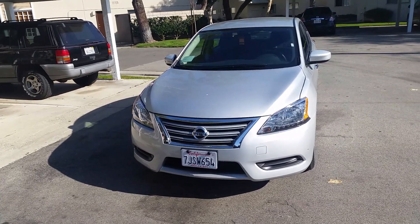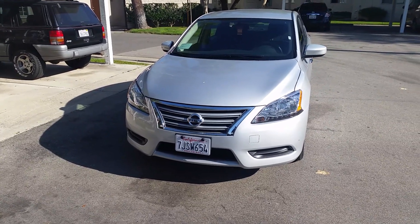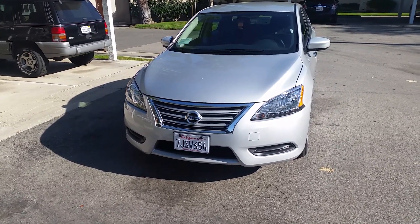Hey YouTube, how's it going? Here I bring a 2015 Nissan Sentra SV. This is gonna be a quick tour so let's take a look at it.